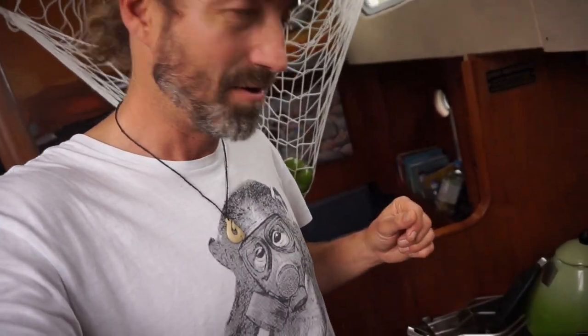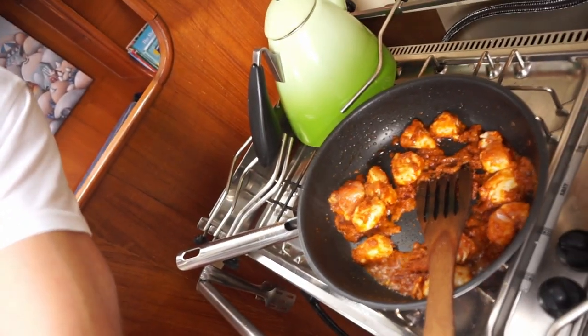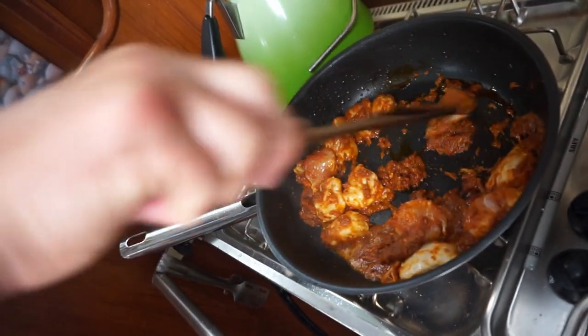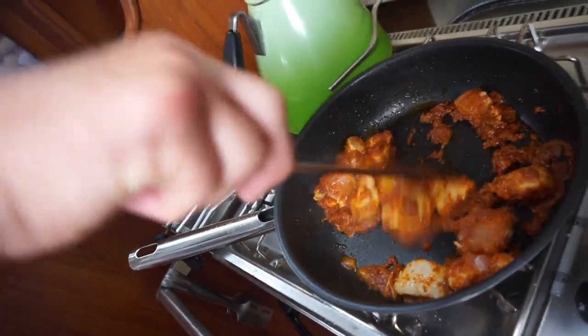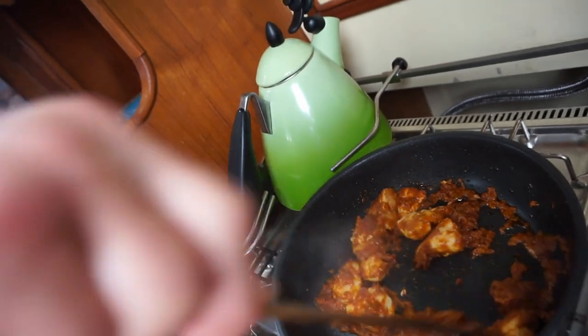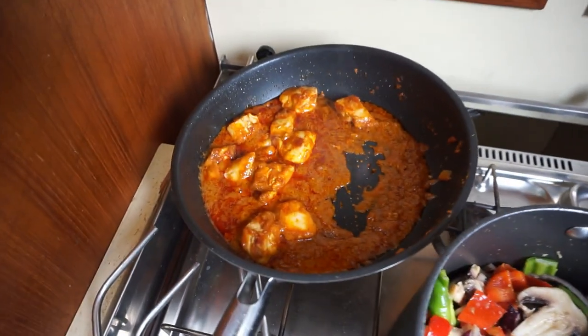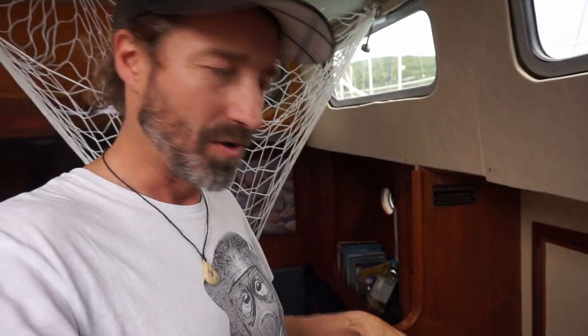Step one of making my red Thai curry - you've got to eat well when you're on a boat. In there is chicken, a couple of pieces chopped up, with a little bit of coconut milk and a red Thai paste made up of garlic, spices, and oil. You cook that through really well first, then you can add your vegetables and the rest of your coconut milk.